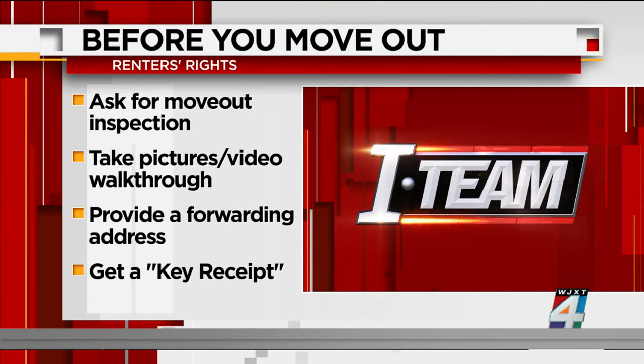Is it ever a good idea to agree to accept the unit as is? No. So always do a walkthrough. Sometimes whenever you're trying to get moved in and get the lease signed, people will sign the lease before they've actually done a good walkthrough of the unit. So it's important that you go through, you take a lot of pictures and video, making sure that you don't lose those pictures — maybe a good idea to email them to yourself.